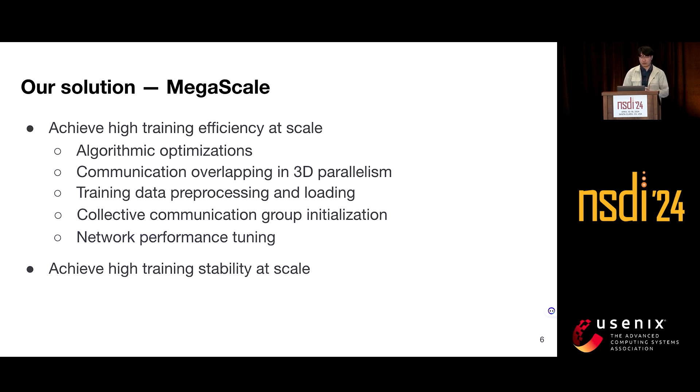For network performance tuning, we carefully design the network topology and schedule network traffic to reduce ECMP hashing conflicts. We also design a new congestion control algorithm to better adapt to the large language model training setting. Due to time limits, I will focus on the communication overlapping optimization in 3D parallelism as a concrete example.